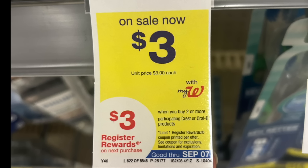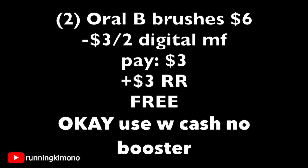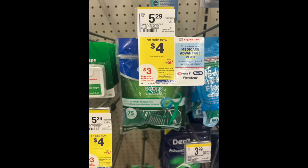Next we have the Oral-B brushes deal — apologies, I don't even have a visual because they were completely out of stock. Load the $3 off two digital coupon. It's very straightforward: grab two for $6, subtract that digital coupon, pay $3, get back a $3 register reward making them free. If you're doing this deal with no booster, yes you can use $3 of Walgreens cash to earn that register reward.